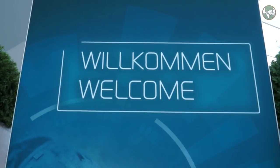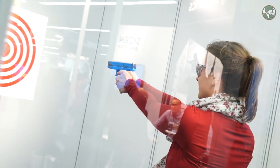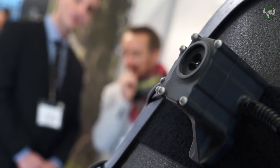Welcome to Enforce Tac 2019, the international law enforcement, security and tactical solution in Nuremberg, Germany. Security and police forces need to increase their capacities to respond to new threats against terrorist attacks. At Enforce Tac, many international and national companies present the latest innovations and technology, including weapons, security equipment and more.